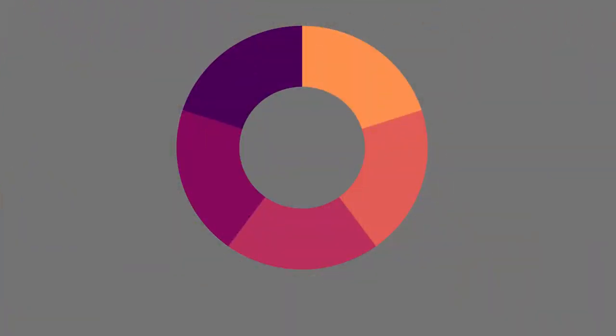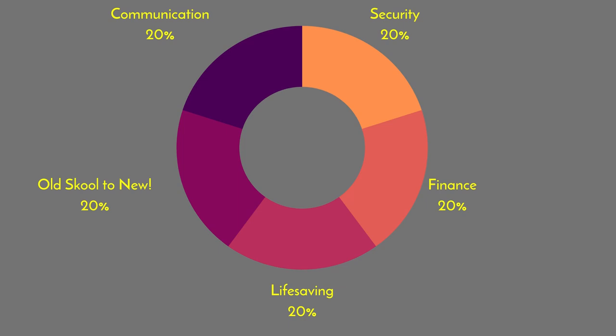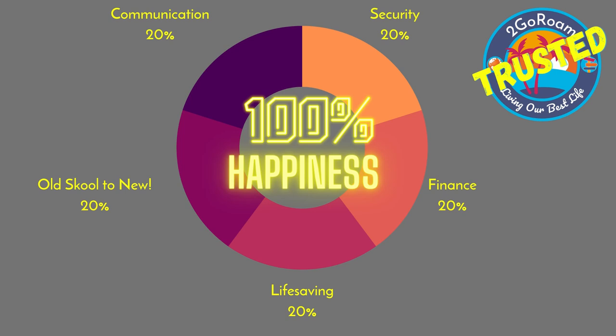I've managed to get some discounts on a couple of these items. We don't get kickbacks from everything, though there are a couple we're getting a kickback on. But the only reason I'm telling you this stuff is because I think you're going to find it really useful. To keep things balanced, I've put the items into a donut of categories: security, finance, life-saving, old school brought into the 21st century, and communication. With all five together, that gives us 100% happiness — trusted products by Tuga Road.